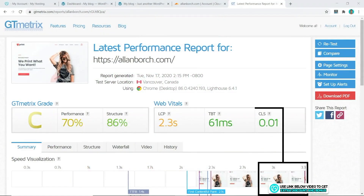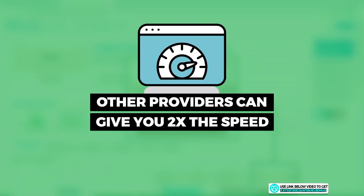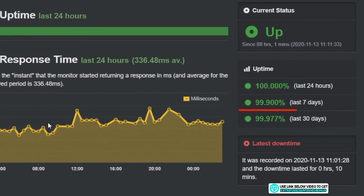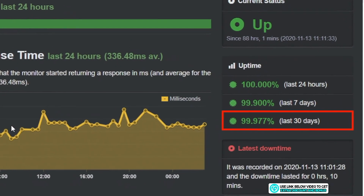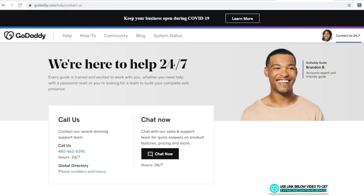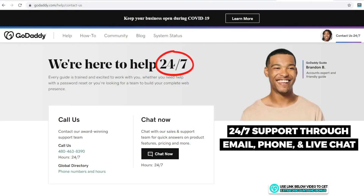Their speed just wasn't fast enough, so I had to deduct a lot of points. Other shared hosting providers can give you speed performance almost twice as fast as GoDaddy. On the positive side, they are a very reliable host and their uptime was great. Here's a quick question: do you think GoDaddy's page load speed of 3.3 seconds is faster or slower than you expected? Let me know in the comments below.